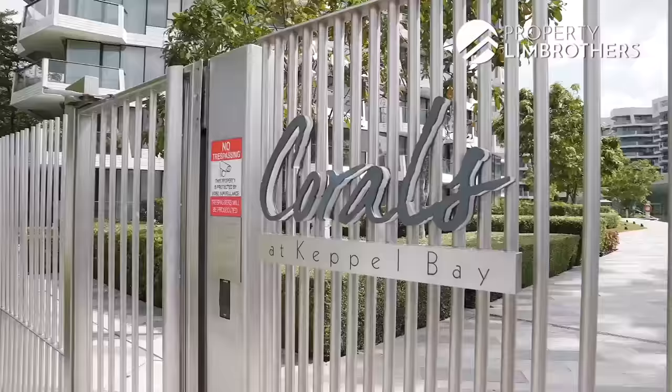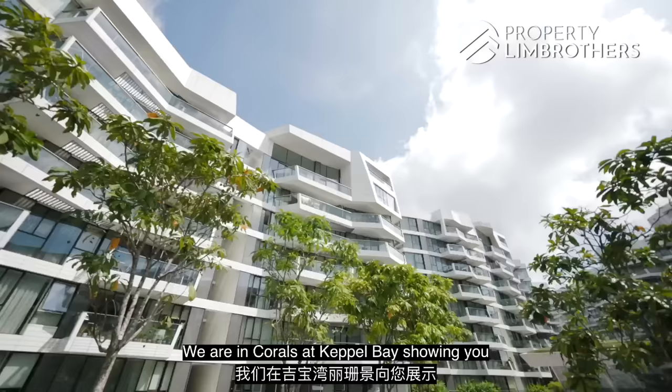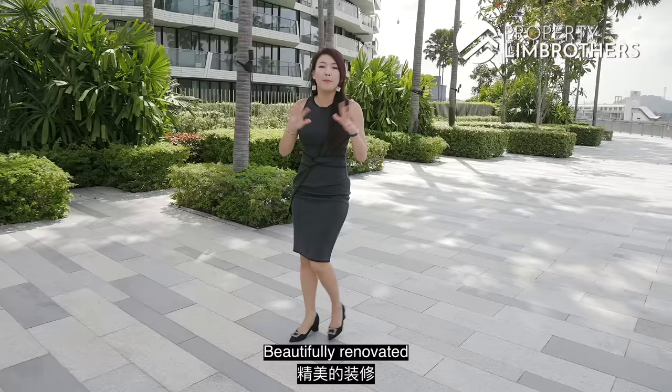Hi everyone, so today we are in District 4. Welcome back, we're back to it. Property Lim Brothers is bringing you to another home tour. We are in Corals at Keppel Bay, showing you a 3-bedroom, 1,356 square feet, beautifully renovated.